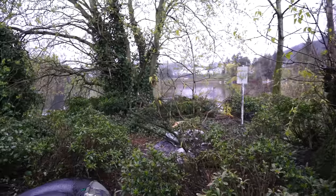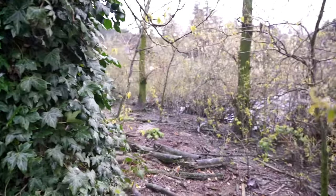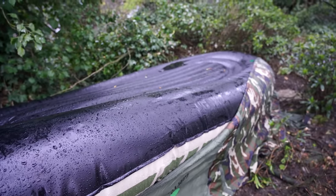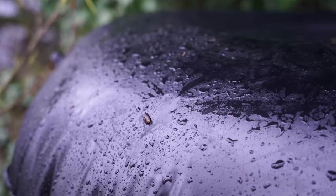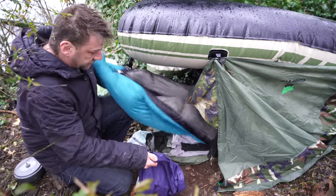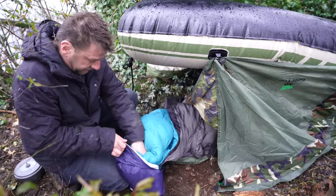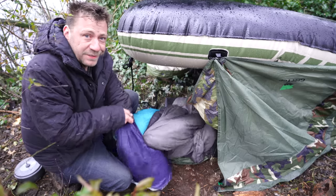Not a bad view to wake up to, if I do say so. That was a pretty good sleep. I highly recommend using your raft as a shelter if you need to — that was pretty sweet. Oh, there's a spider dangling right off me. I'm pretty muddy, but reasonable sleep though. It rained a lot more in the night than I was expecting. But it's alright — good thing we didn't sleep under the stars last night, eh?